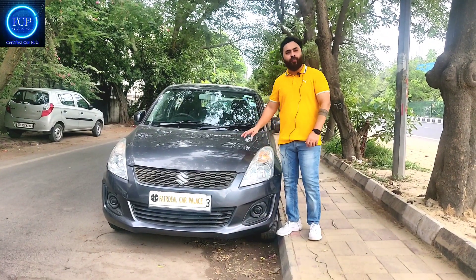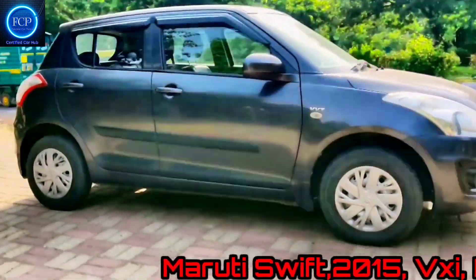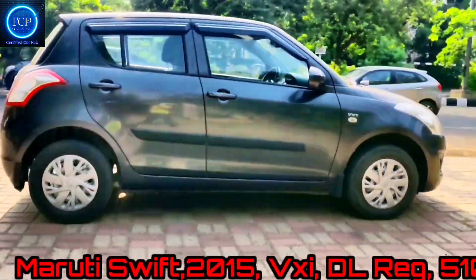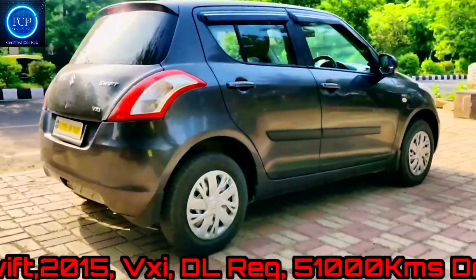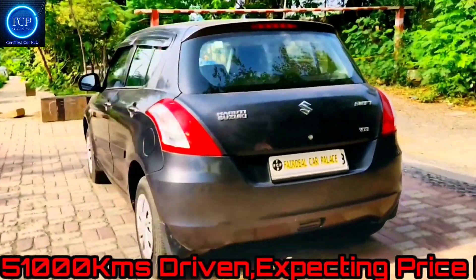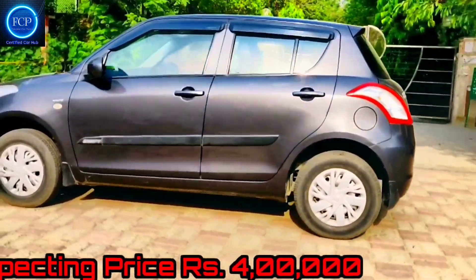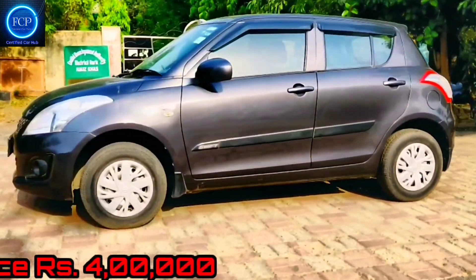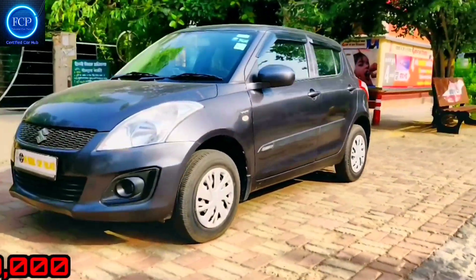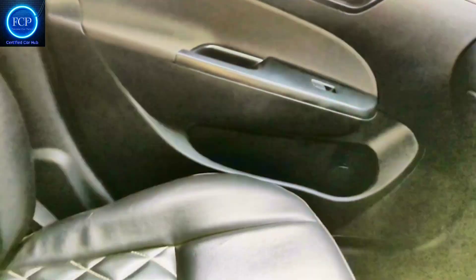This is a 2015 model Swift, VXA variant, Delhi registered, first owner. The car has 51,000 km with a service record. Loadings include power steering, power windows, leather seat covers. This is a well-maintained car. The price of the car is 4,00,000 rupees. The seat covers are also good and the car is well maintained.